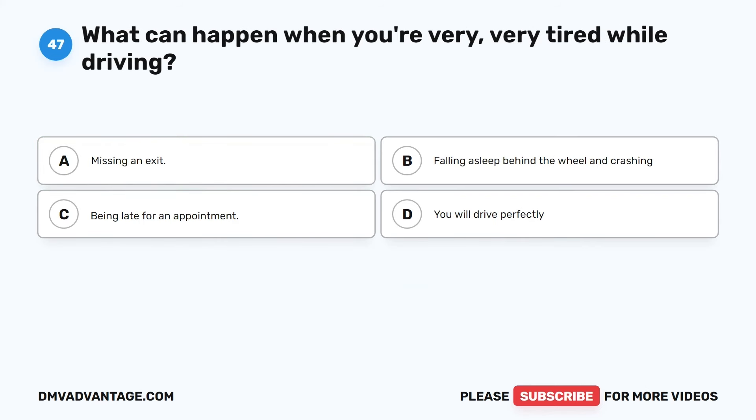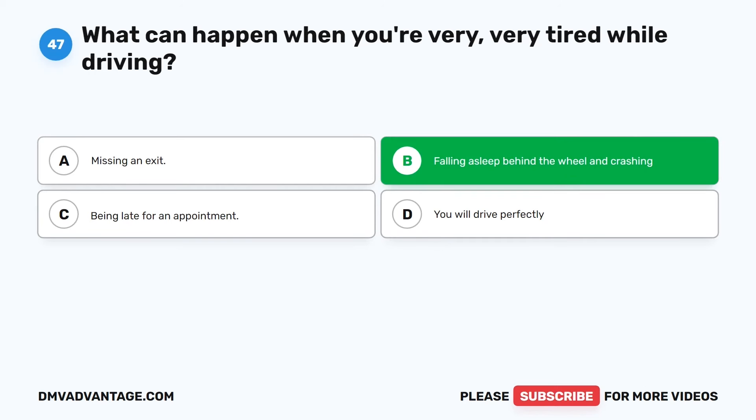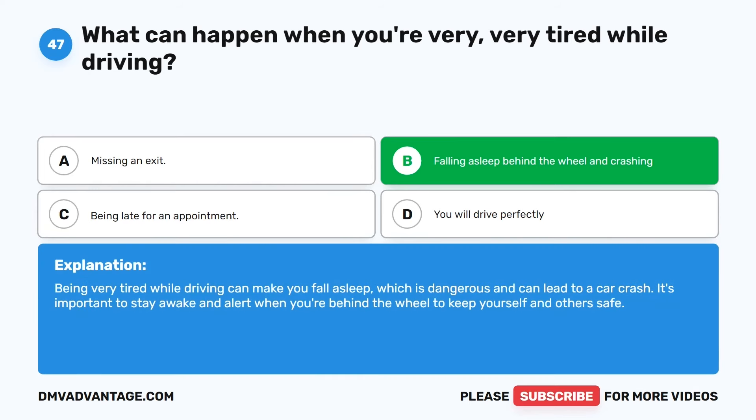Question 47. What can happen when you're very tired while driving? The correct answer is B: Falling asleep behind the wheel and crashing. Being very tired while driving can make you fall asleep, which is dangerous and can lead to a car crash. It's important to stay awake and alert when you're behind the wheel to keep yourself and others safe.